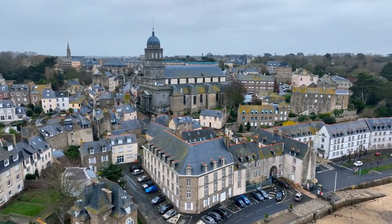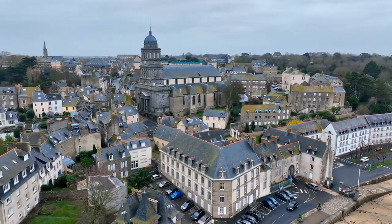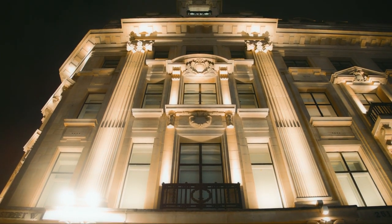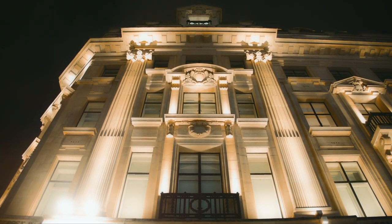Join us on this journey as we discover the charm and tranquility of St. Dunstan in the East — a tranquil and historic hidden gem nestled in the heart of London.